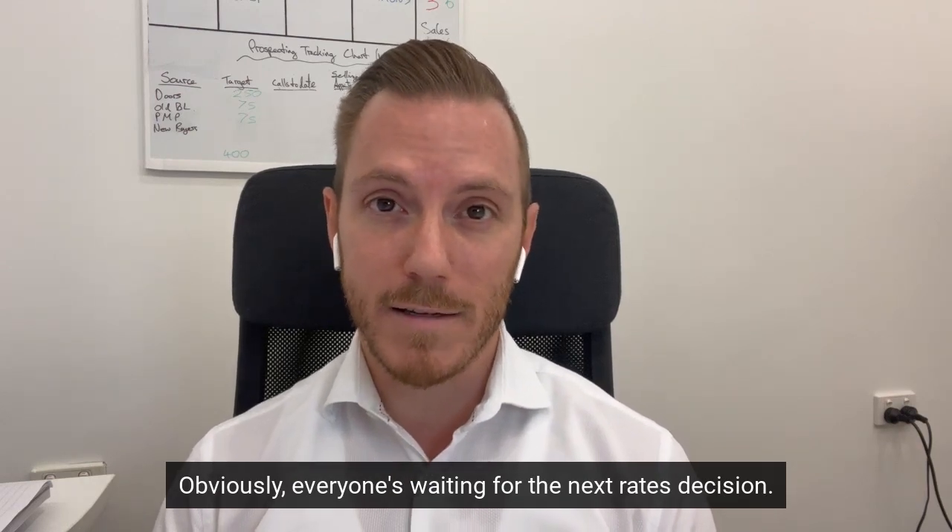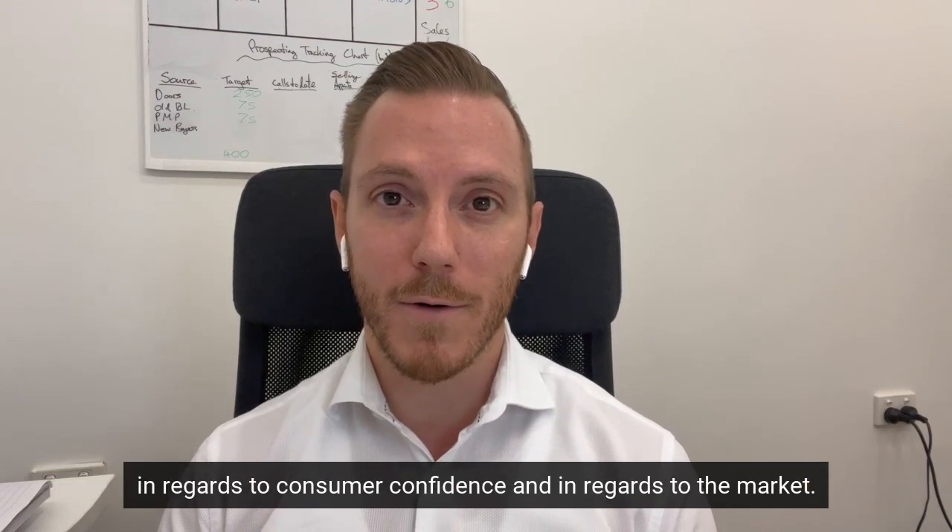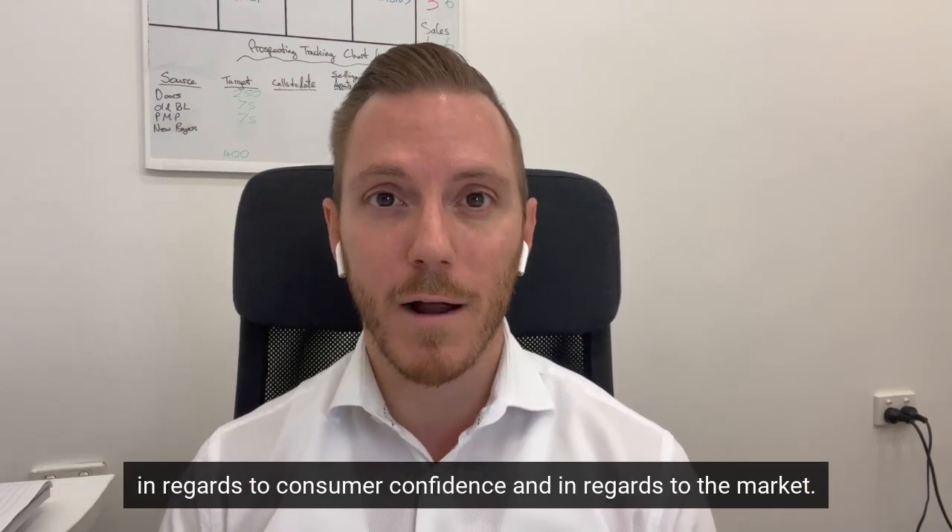Obviously everyone's waiting for the next rates decision. The next decision is going to be a big one — it's going to affect where we go in regards to consumer confidence and in regards to the market.